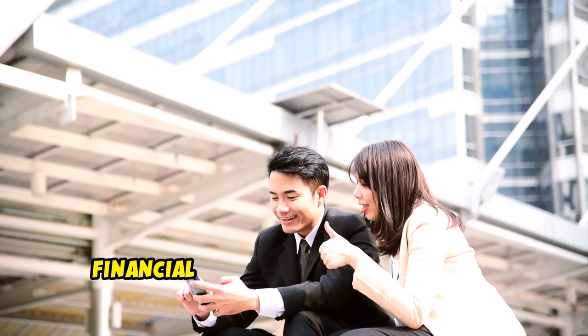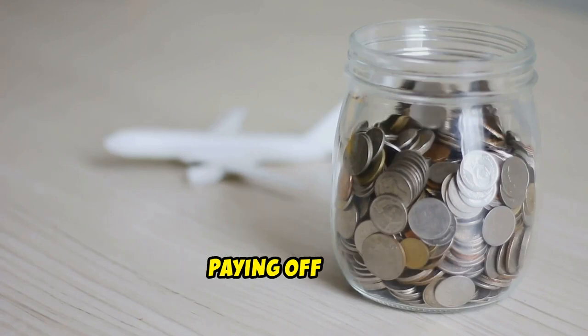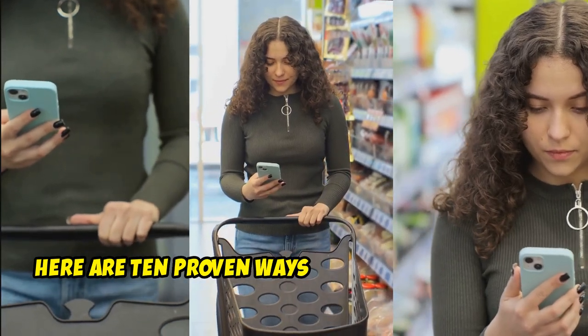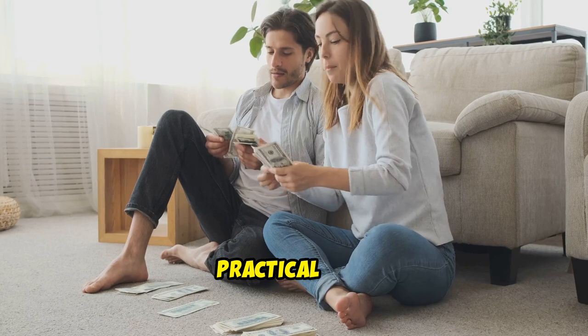In today's fast-paced world, financial stability is a goal for many. Whether saving for a vacation, paying off debt, or building an emergency fund, knowing how to save money fast can make a significant difference. Here are 10 proven ways to save money quickly, backed by real-life examples and practical tips.